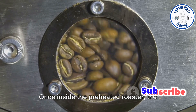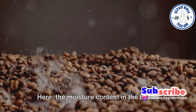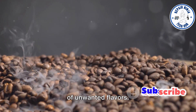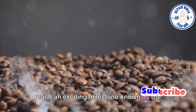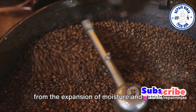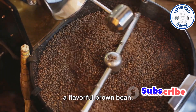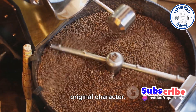Once inside the preheated roaster, the beans enter the drying phase. Here, the moisture content in the beans is significantly reduced. This is a critical stage, as it ensures even roasting and prevents the development of unwanted flavors. As the temperature continues to rise, we reach an exciting milestone known as the first crack — an audible sound that results from the expansion of moisture and gases within the beans. It's a signal that the beans are transitioning from a dense green seed to a flavorful brown bean. Light roasts are often stopped after this first crack, preserving more of the beans' original character.